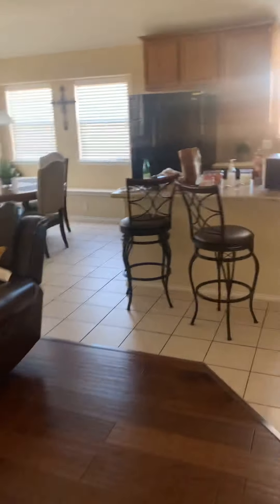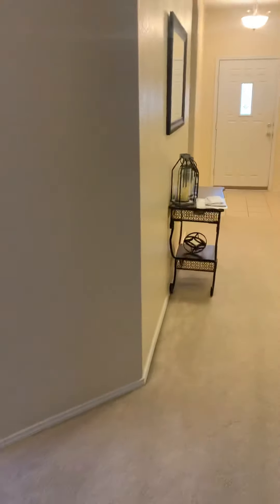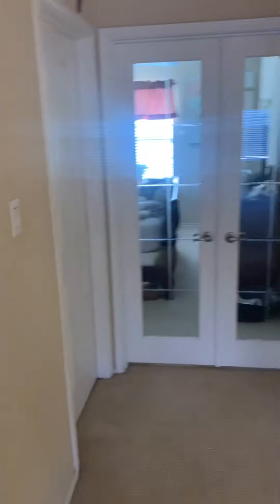It's the only bedroom we've seen so far. That could be a bedroom. It's really more of an office. I'm kind of scared to open these doors because I don't know who's here.